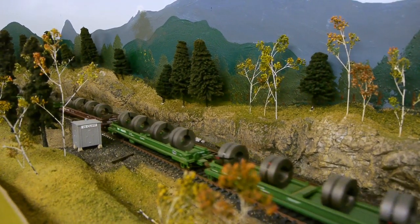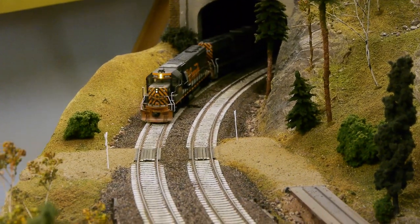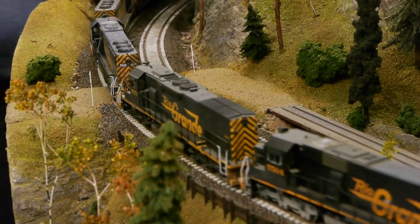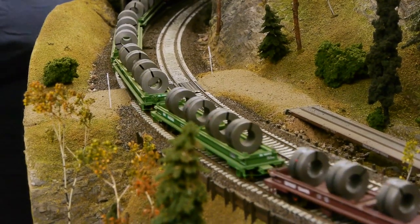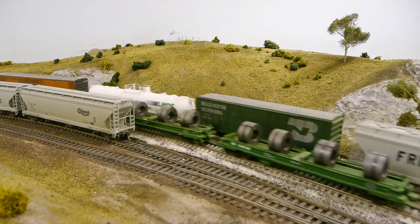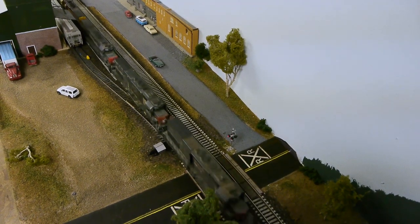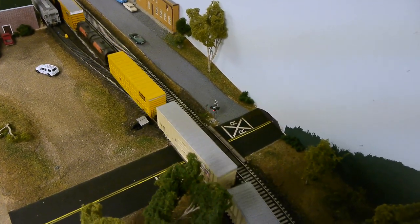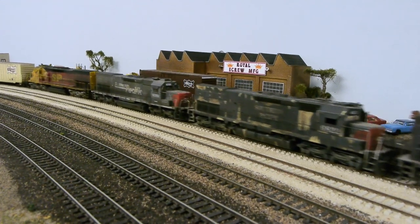This raises the interesting question of how accurately scaled the weight of a train like this is, since it's actual steel representing what the steel coils would be. A loaded car like this weighs around 300,000 pounds in real life. Some would say 300,000 pounds divided by the scale of 187 — shouldn't these cars weigh around 3,400 pounds each? No, because we're talking about mass, so you have to cube the scale: weight divided by the scale divided by the scale divided by the scale. The proper weight for a car like this is 0.45 pounds, and that's just about what they weigh.